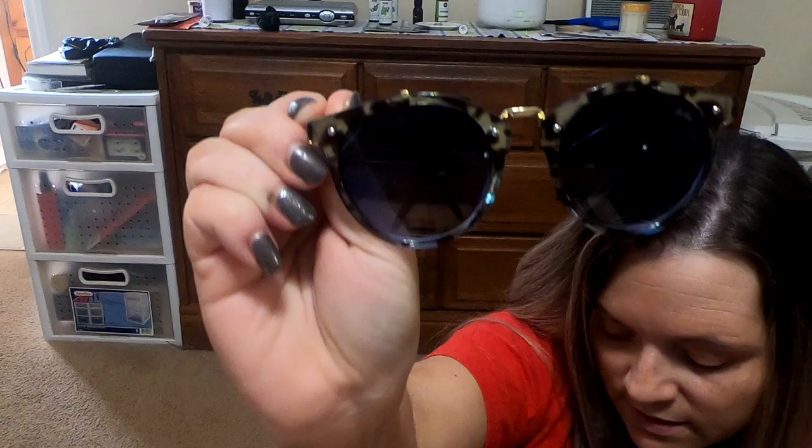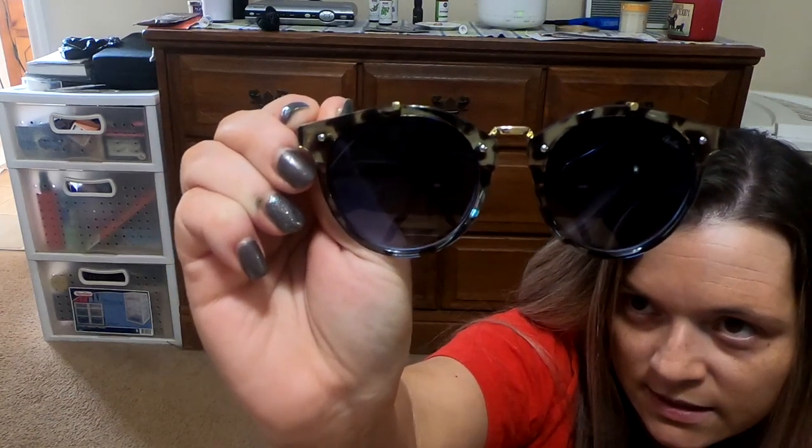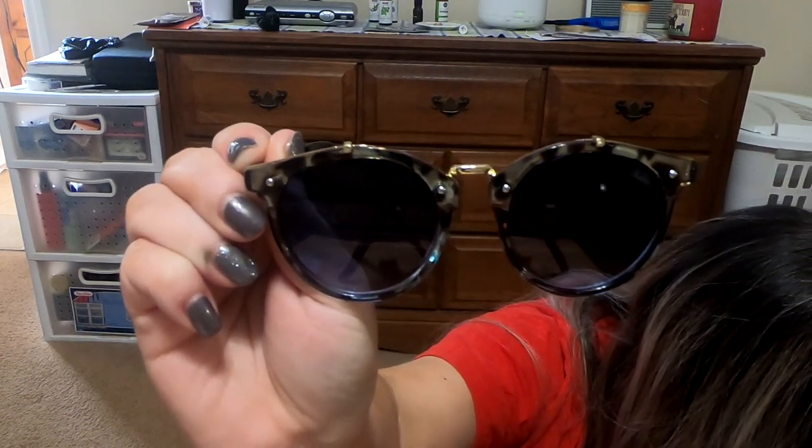These are very stiff. So here are the sunglasses I picked out. Let's see how they look. They look okay — they look okay.